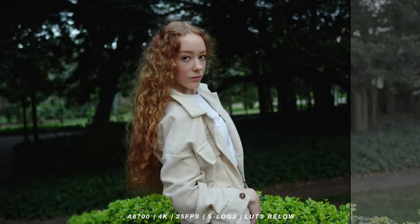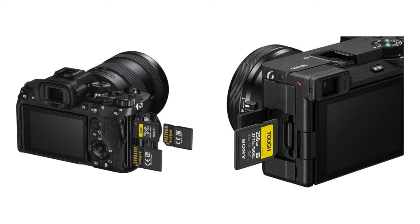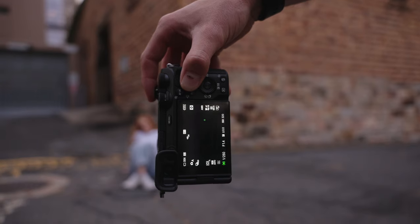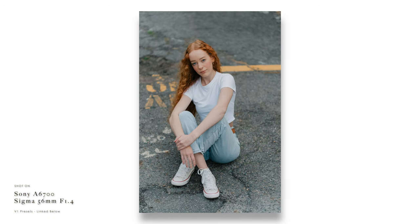The a6700 has the ability to import LUTs, while the a7IV cannot. This feature is great — I've made my own S-Log free LUTs and it gives me more accurate exposure compared to the a7IV, which uses gamma assist, and the gamma assist just doesn't work that well. The a6700 only has one card slot, while the a7IV has dual cards, so you can dual record and have an instant backup — that's the main reason I'm not using the a6700 for client jobs. And the max mechanical shutter of the a6700 is half that of the a7IV; 1/4000 is just too slow for my line of work.